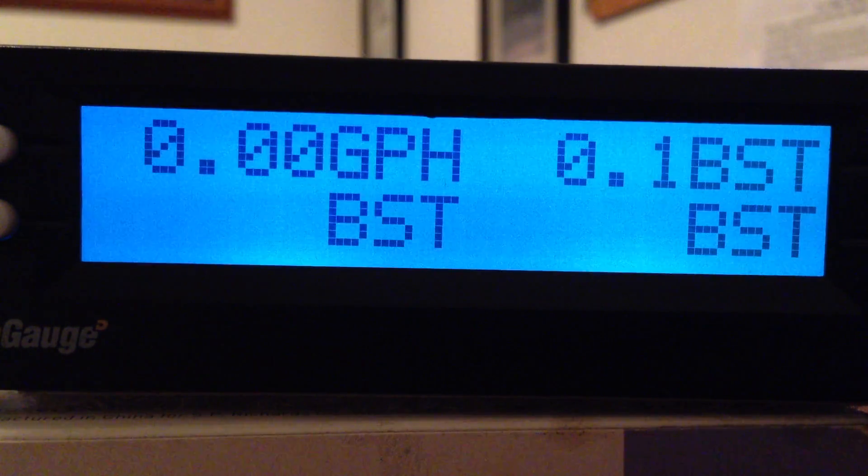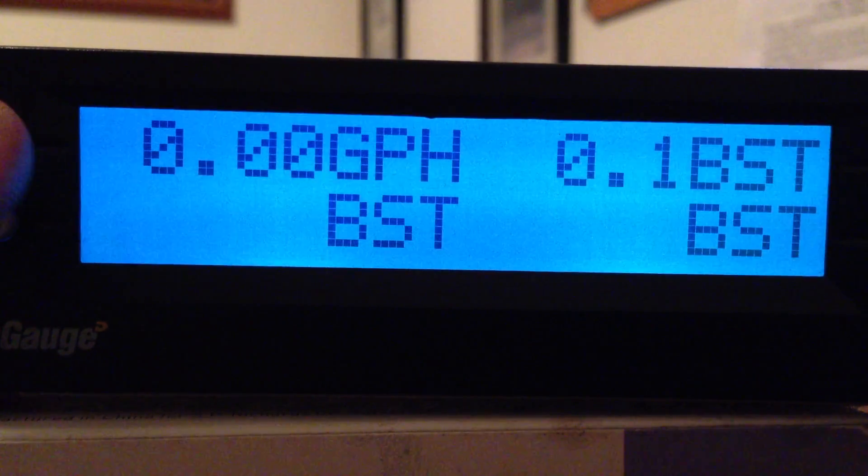GPH is gallons per hour — how much fuel you are burning per hour. This is fantastic to watch while you are idling, to determine which RPM to set. Anybody running a PTO or power take-off in a tanker or dry bulk situation can set their RPMs and want this number as low as possible to minimize fuel burn while running whatever they need to run on that truck.